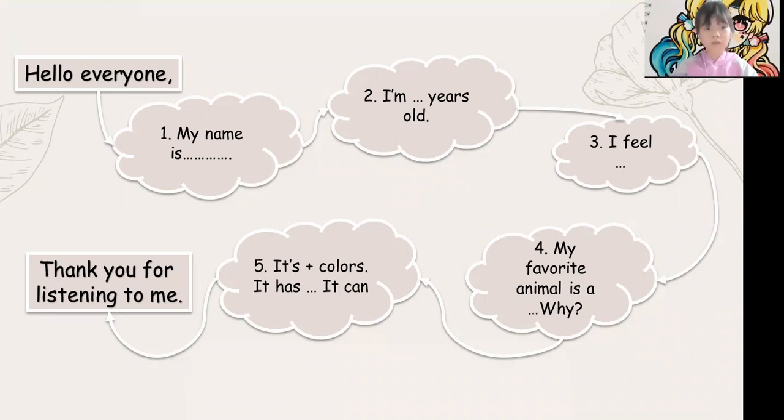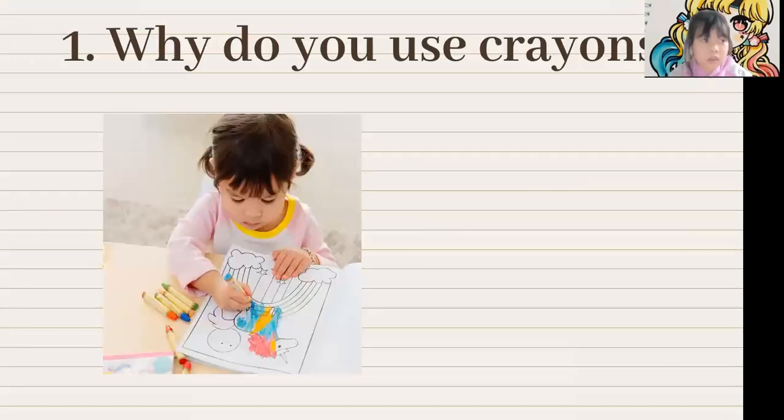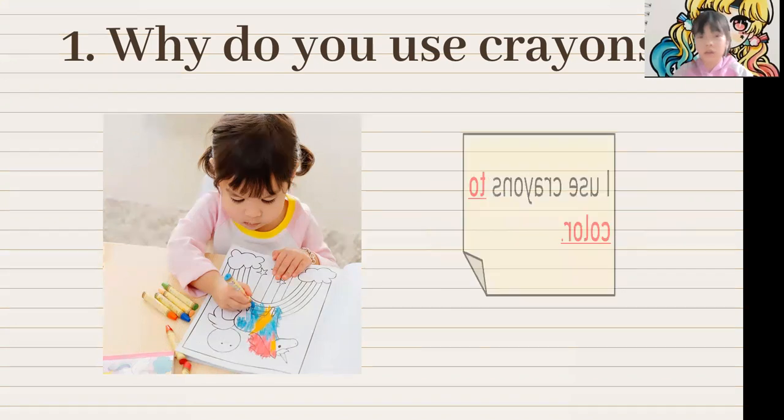Thank you for listening to me. Good, Jane. Now, can you tell me what's this? This is crayons. Why do you use crayons, Jane? I use crayons to color. Good.